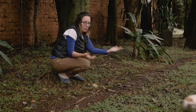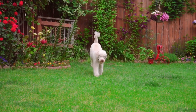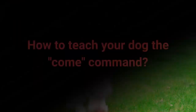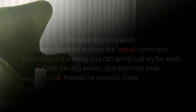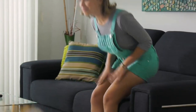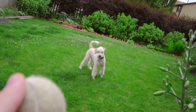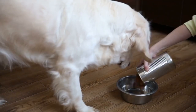Number 5: Come. Come is one of the most vital dog commands. It's crucial to ensure your dog doesn't associate it with a bad experience. 1. Put your dog on a leash. 2. Take a dog treat and say the come command. 3. If your dog isn't coming, gently pull on the leash. 4. Once the dog arrives, give them the treat. 5. Repeat. Make sure your dog associates come with good things by using rewards such as toys, playing in the yard, cuddling, and meal time.